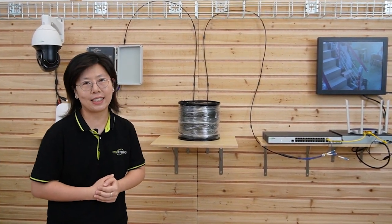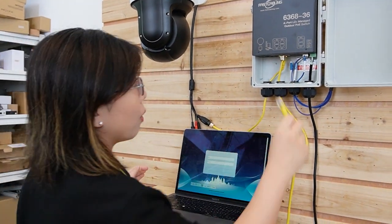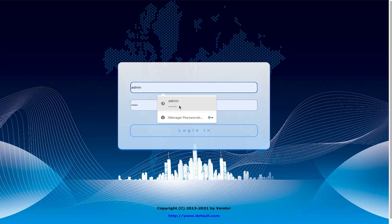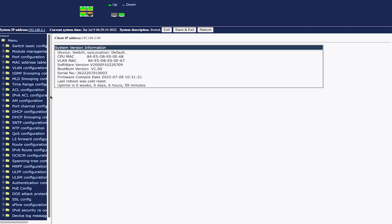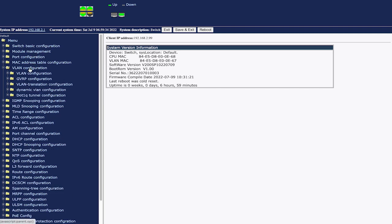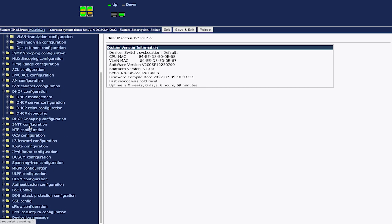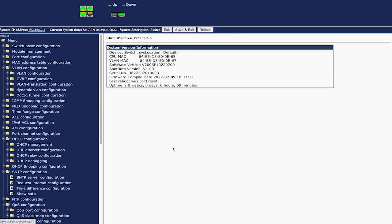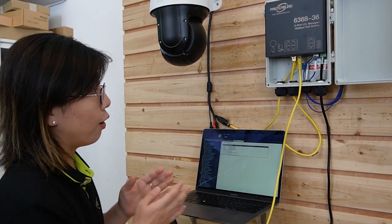The whole connection is done. Now I'm going to show you how to connect our managed PoE switch to a computer to view the web interface. Let's connect the computer to our managed outdoor PoE switch and plug it in. This is the web interface — we need to log in, and make sure you set a strong password for security. This is the web interface where we can do all the configuration: basic configuration, MAC address, VLAN, DHCP, SNTP, QoS, Spanning Tree, and more. This is how you can do all the configuration on your computer.